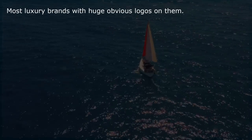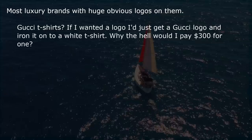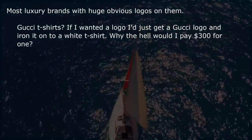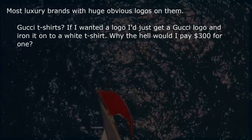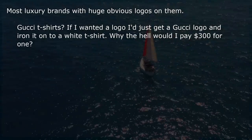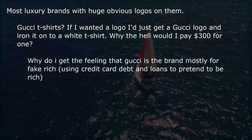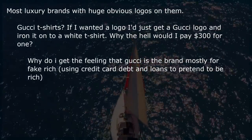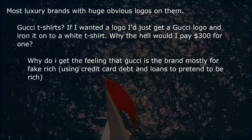Most luxury brands with huge obvious logos on them. Gucci t-shirts — if I wanted a logo I'd just iron one onto a white t-shirt. Why would I pay $300 for one? Gucci seems to be the brand mostly for the fake rich, using credit card debt and loans to pretend to be wealthy.